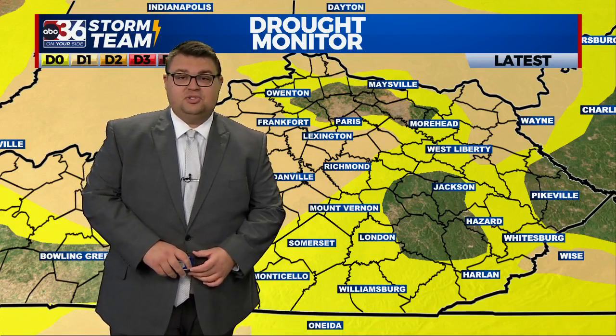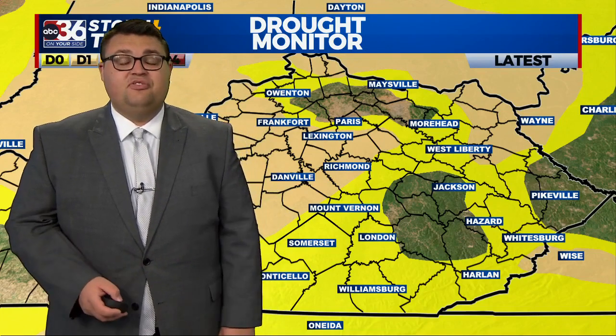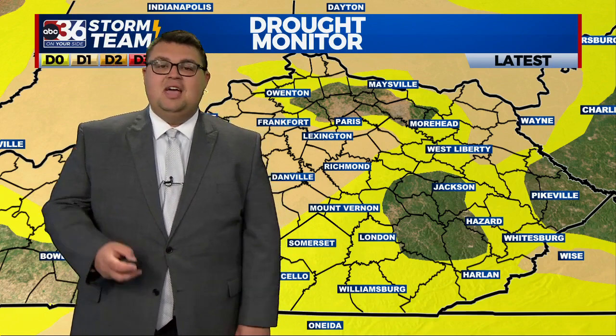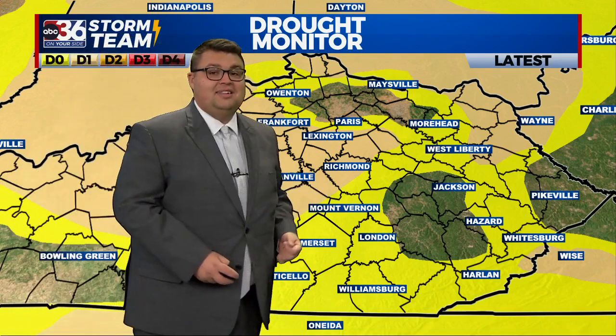Make sure you're staying with us here at ABC 36 Storm Team as we continue to track that out. Behind that system though, it's just very cold air — Halloween. This is an early thought, but it could be pretty cold across Kentucky. We need that rain that's coming this weekend because you can still see pretty much our entire area under at least some form of drought.